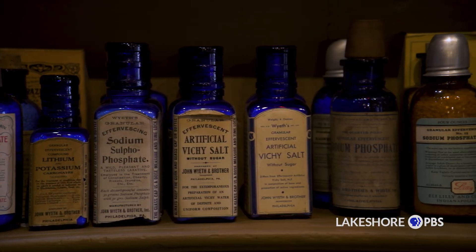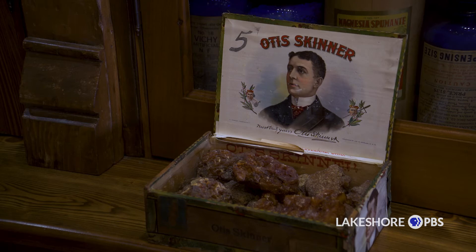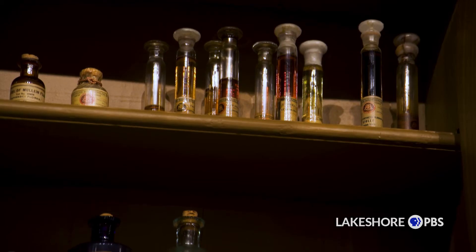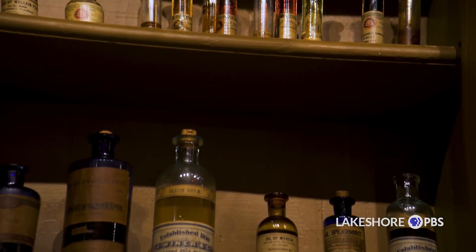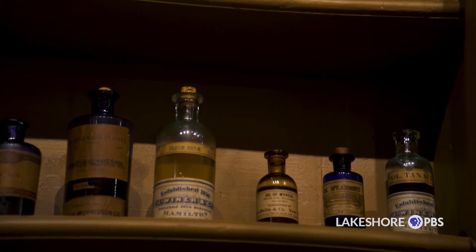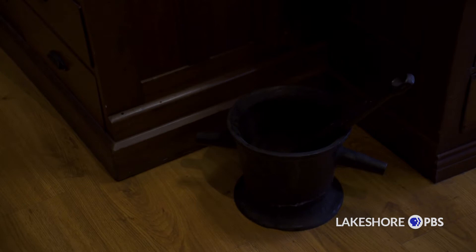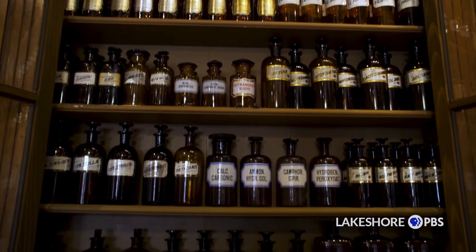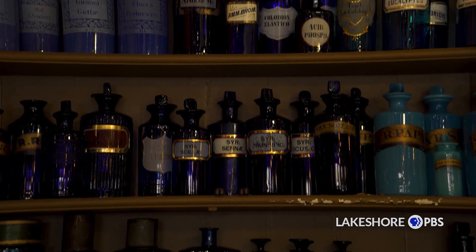There isn't too much that I don't have anymore. I can't find too many things that are really unusual — maybe this last year I got another dozen items or so. You're not going to find the items that are in here generally anywhere else, and some of the items in here are the only ones in existence anywhere.